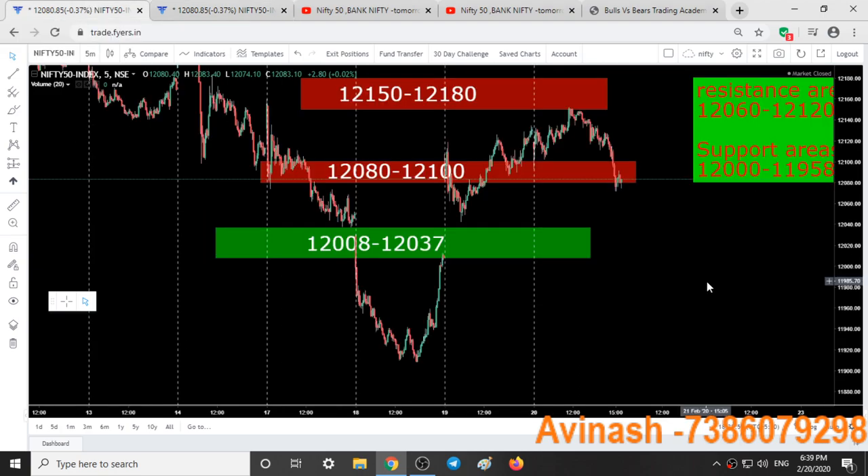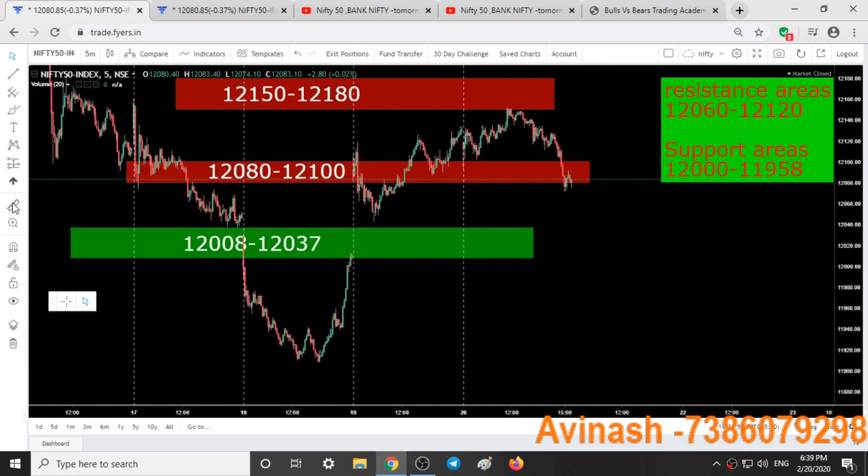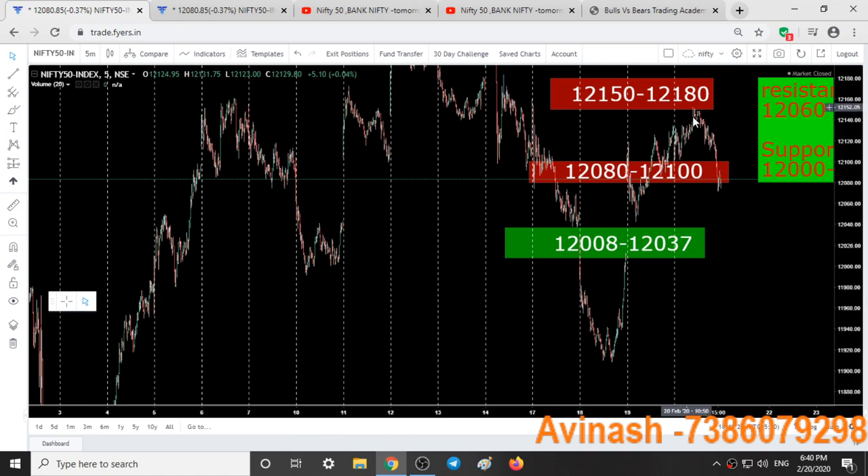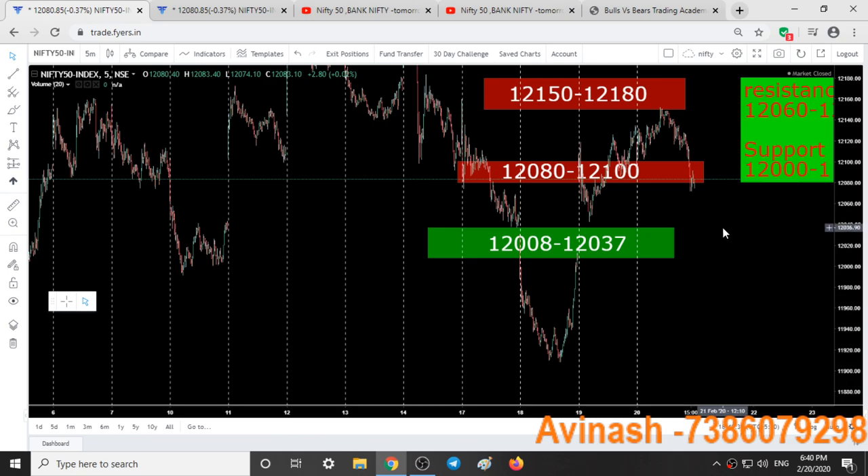Today's expiry day was a very confusing day. For the first half of the day it simply went up without giving any buy setup, trapping all buyers in the market. While coming down it showed some pullbacks but finally gave a good downfall of around 73 points — from 12,150 it fell 73 points. We are still in short positions and expecting the market to test the 11,900 level again. This can happen only if on Monday we see a gap down or a good downfall — that is case one.